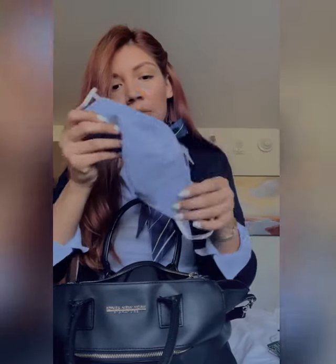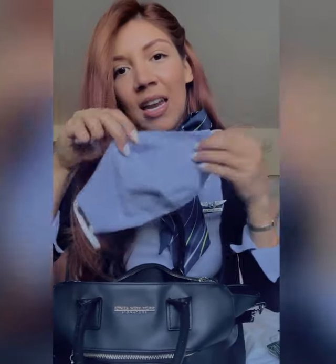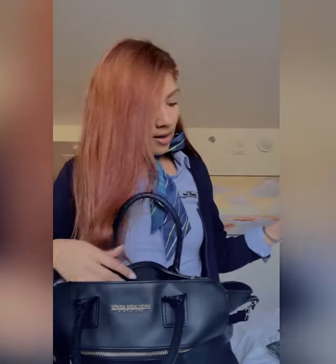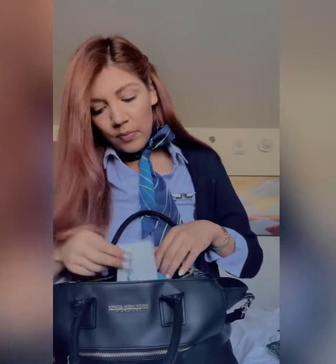In here I have a mask — this one the company gave us. It matches the top, which is kind of cute. It's reversible so you can wear it on the white side too. So I have my mask for the plane, and more sanitation wipes.